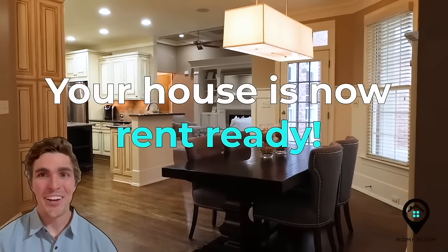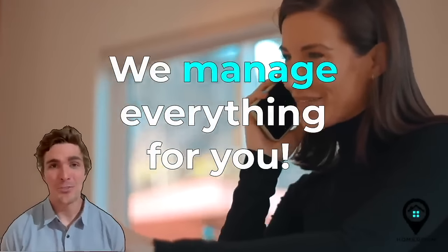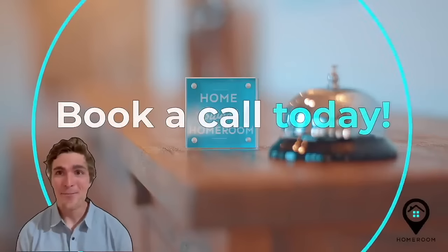Within about 30 days, your property is rent ready. From here on out, let us manage your entire property for you while you just receive the rental income. So what are you waiting for? Book a call today.